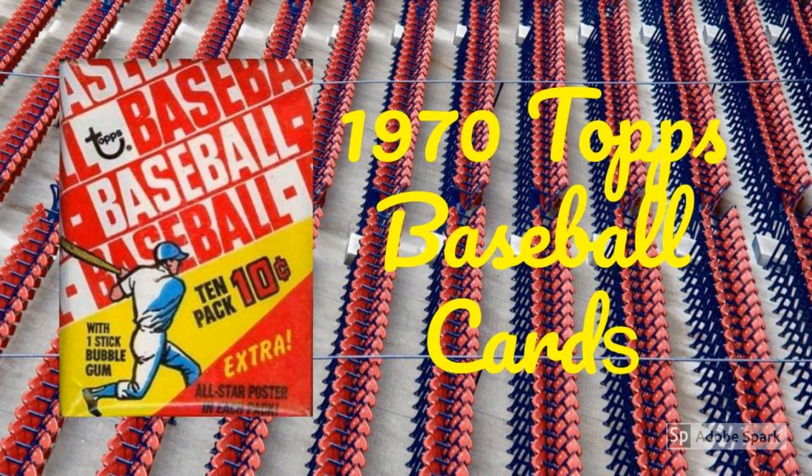The 1970s Topps baseball card set is a sneaky son of a gun. At first glance, it looks pretty boring — gray borders, small font, just about zero design elements. Yawn. But then you really start to look at things and you notice the photography is pretty darn good. And the set is huge at 720 cards. And those blue and yellow and white card backs with incredible cartoons. Throw in all the usual Hall of Famers and some rock solid rookie cards and you have a winner, even all these years later.